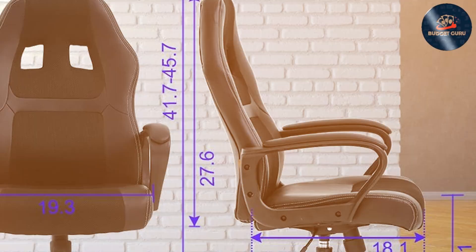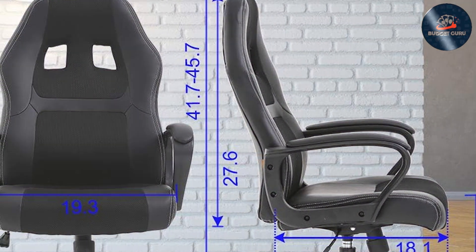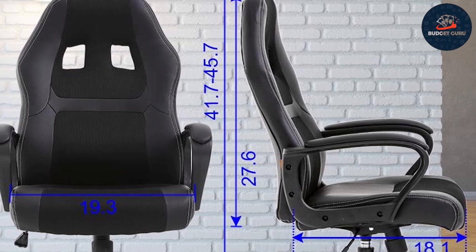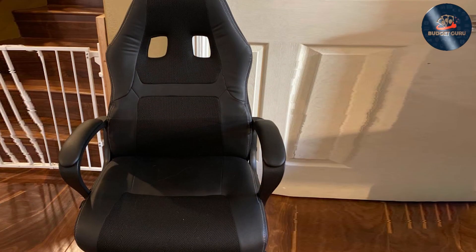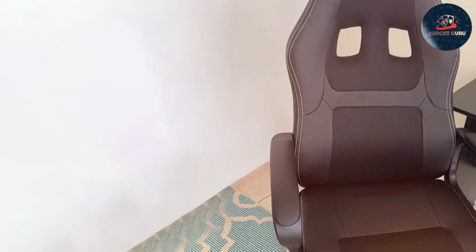The adjustable features, including armrests and seat height, cater to your unique comfort needs, enhancing productivity and reducing fatigue. Effortlessly glide across your workspace with smooth rolling casters for easy mobility and convenience. Whether you're crunching numbers or battling foes in virtual worlds, this chair provides the support and functionality you need to excel.